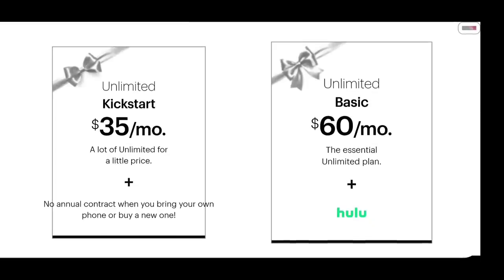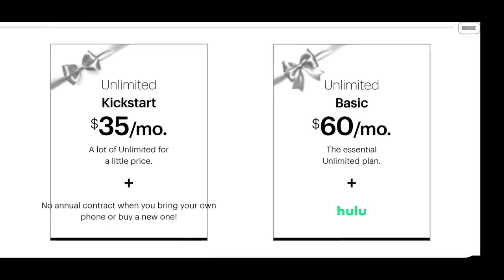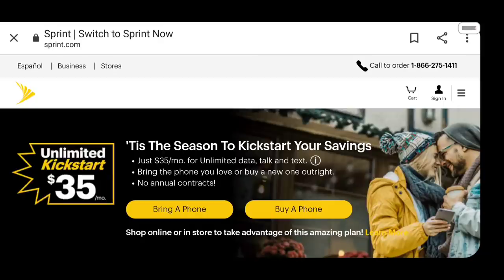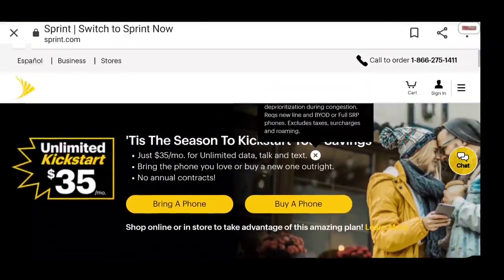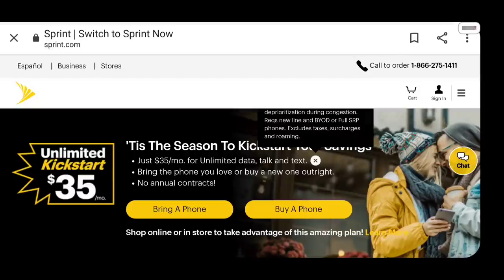Here are some of the plans they've got advertised. There's the Unlimited Kickstart at $35 a month with no annual contract — you bring your own device or buy a new one. Looking at the fine print: you will be throttled and deprioritized during times of congestion, you need to start a new line, bring your own device or pay full price for a phone — no financing. It excludes taxes, surcharges, and roaming, so if you end up paying roaming charges — which is a real possibility with Sprint — you will be paying extra. That's kind of sketchy.